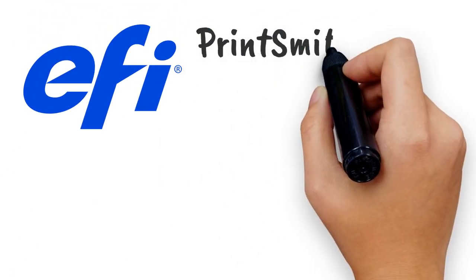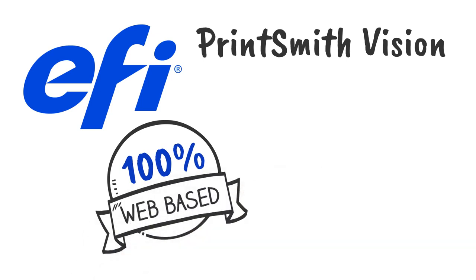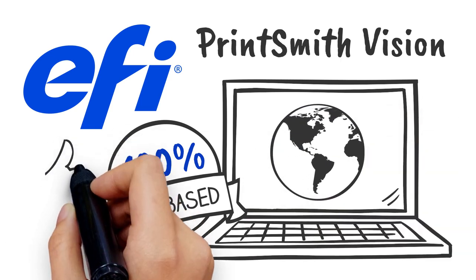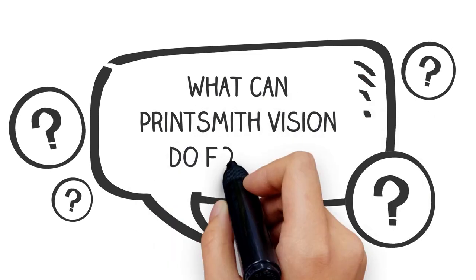It's time to give your print business the vision and tools it needs to stay competitive and grow. EFI PrintSmith Vision is a 100% web-based solution with the widest range of device compatibility and functionality that optimizes every aspect of your business and provides a platform for future growth. So what can PrintSmith Vision do for you?